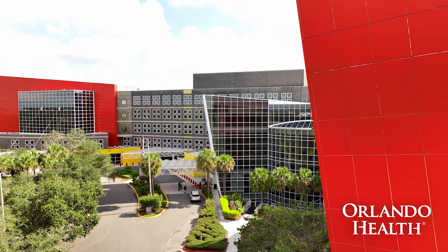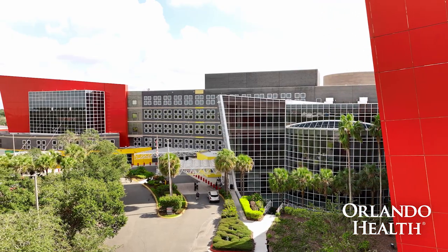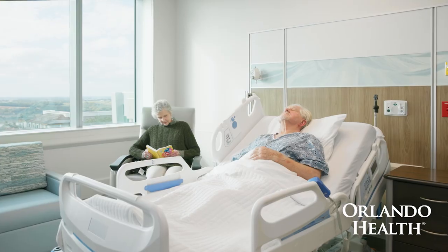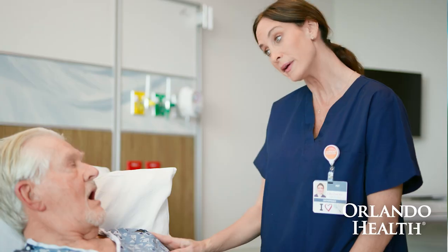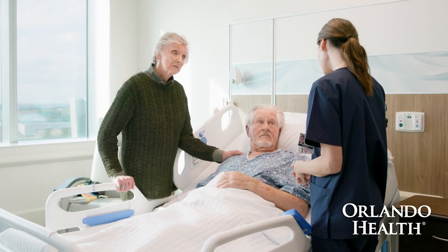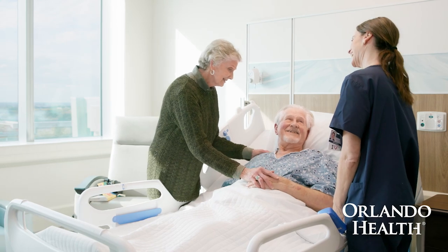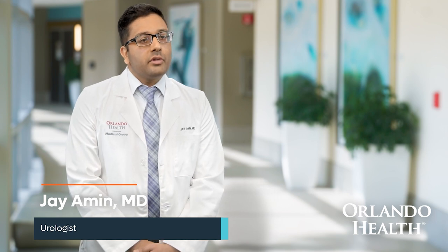As one of only a handful of surgeons in the state of Florida who offers this procedure, here at Orlando Health, we get a wide variety of referrals from across the state. As a result, our HOLEP team here is very well versed in the preoperative expectations, during the procedure surgical care in the operating room, and most importantly, the post-operative care on the floor with our nursing team. All of these together yield an excellent experience for our patients.